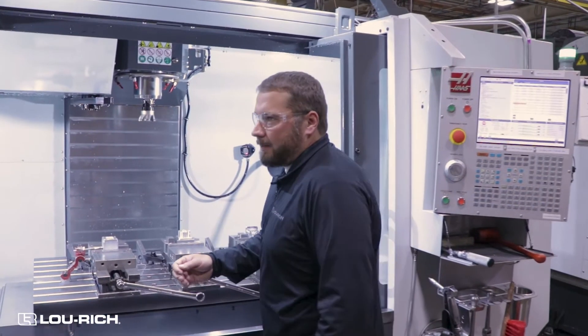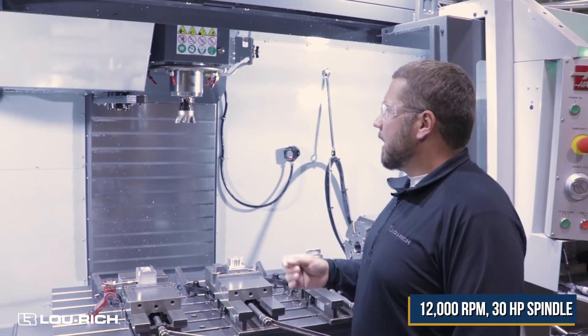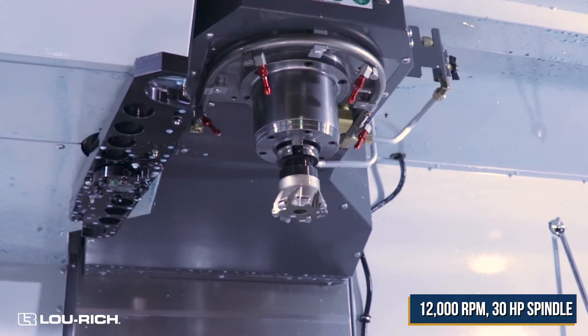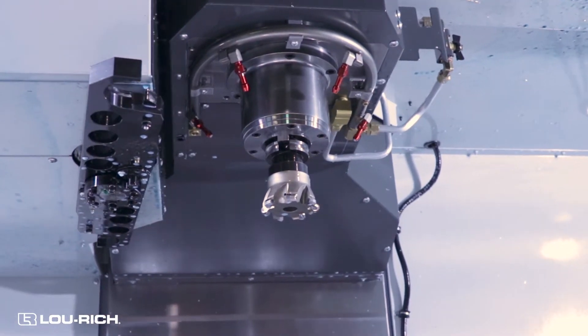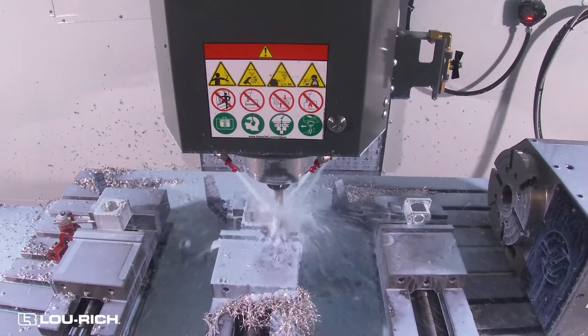Our new VF5 has a spindle capability of 12,000 RPM and 30 horsepower. That's an increase over our old machine, which had a maximum of 7,500 RPM and 20 horsepower.